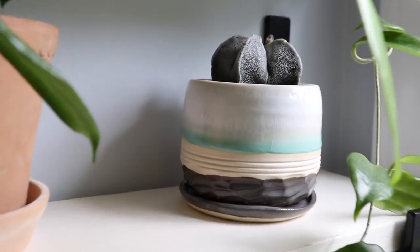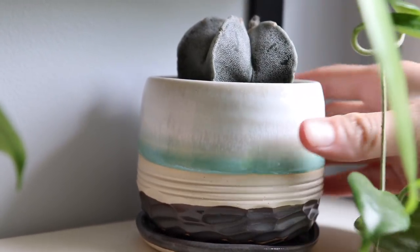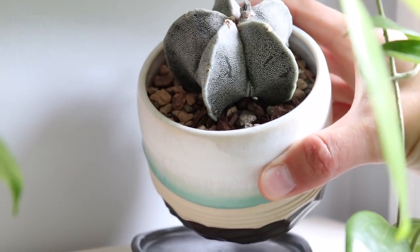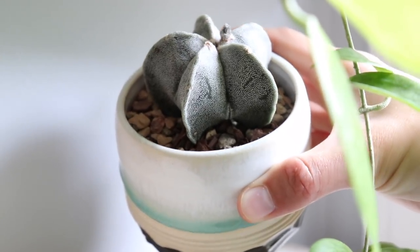Back there we have a little succulent — he's also in an Unearthed Wonder pot. He is like a little star shape. He hasn't grown at all since I purchased him, but I'm okay with that — I like the size that he is. He's probably just a slow grower.